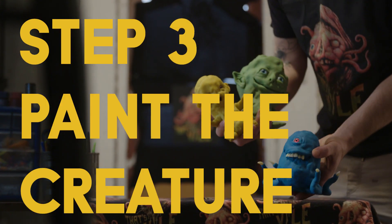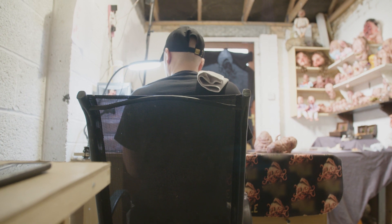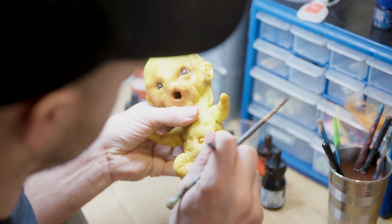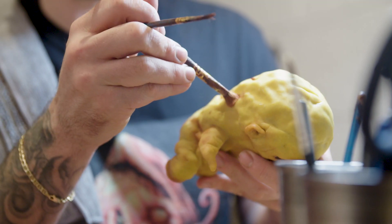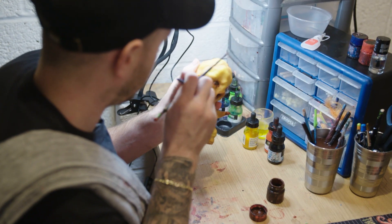Painting is definitely my favourite part. It's where you can really see them start to come to life — it stops being just a plain lump of clay and starts becoming more lifelike, like a creature. Any little cracks or crevices, I try and get a little bit of paint in there to give it a bit more depth. Dark red will give it a richer colour.